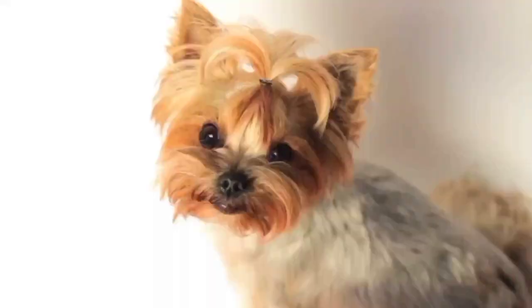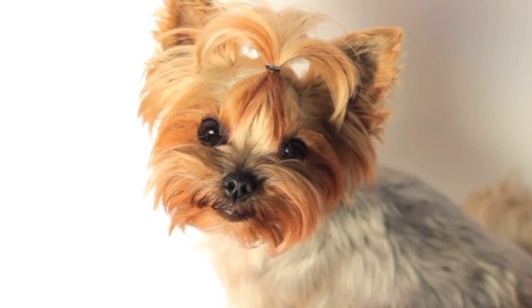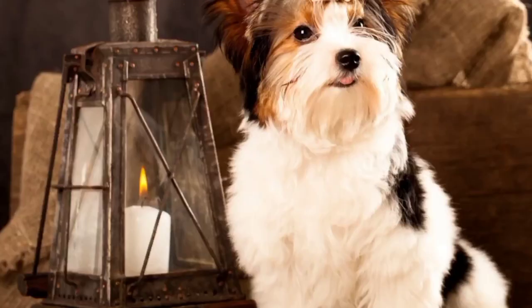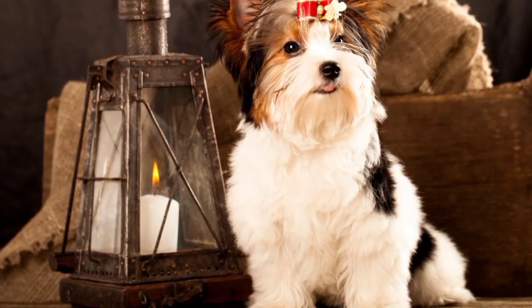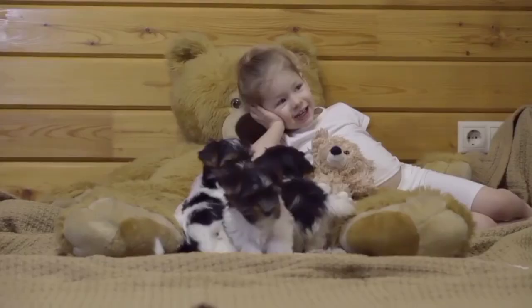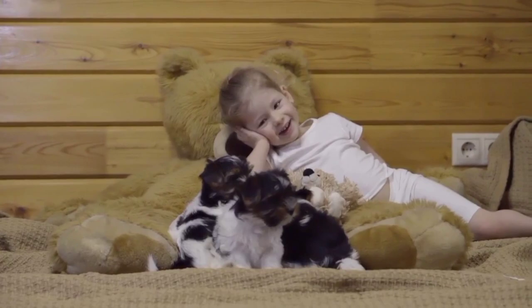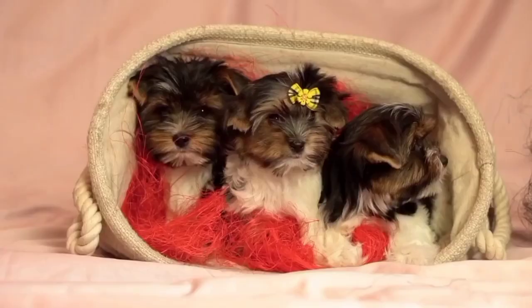Good With Family. The Buer Terrier is known for their loving and loyal personality, making them a great addition to any family. They have a playful and energetic nature, which makes them an excellent choice for families who enjoy outdoor activities and playtime with their furry friend. They are also adaptable to different living situations, which makes them great for families who live in apartments or small homes. Additionally, Buer Terriers are intelligent and easy to train, which is perfect for busy families who need a pet that can quickly learn the rules and follow commands.